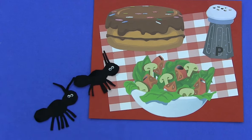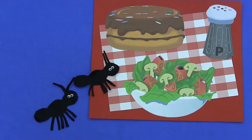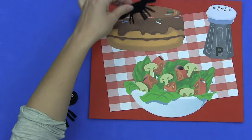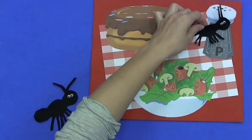Two hungry ants marching in a line came upon a picnic where they could dine. They marched into the salad. They marched into the cake. They marched into the pepper, but that was a mistake.